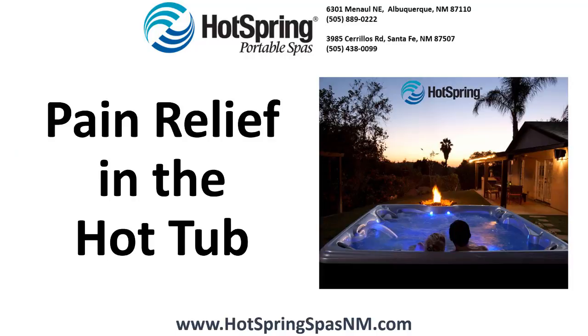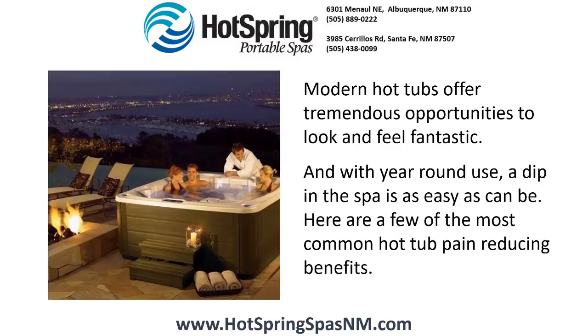Pain relief in the hot tub. Modern hot tubs offer tremendous opportunities to look and feel fantastic. And with year-round use, a dip in the spa is as easy as can be. Here are a few of the most common hot tub pain-reducing benefits.